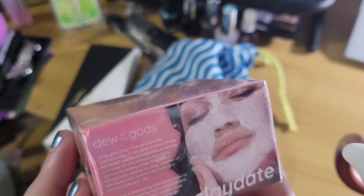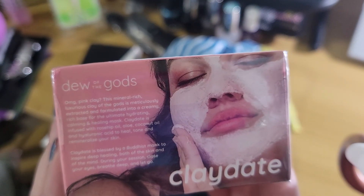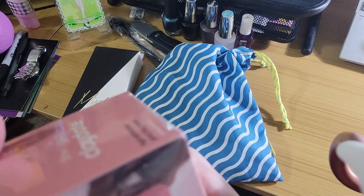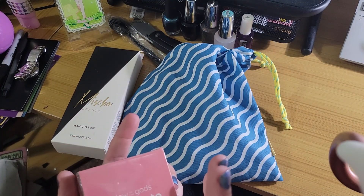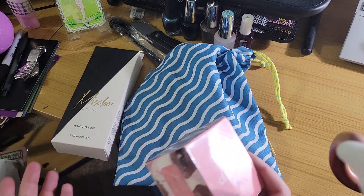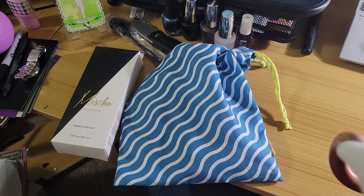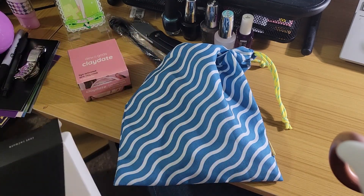Apparently Due of the Gods Clay Date is blessed by a Buddhist monk to inspire deep healing. I don't really know about that, but I'm gonna keep this wrapped up for now because I've gone through so many of my bags. How much makeup and skincare do I have that I haven't actually used? It's bad.